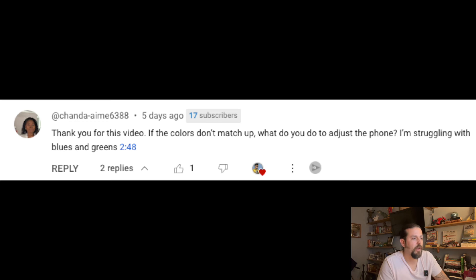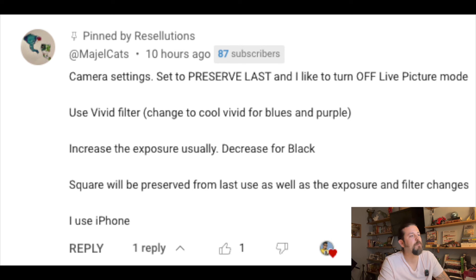Here's a question that was posed: 'Thank you for this video. If the colors don't match up, what do you do to adjust the phone? I'm struggling with blues and greens.' I gave a half-assed answer on that one. But somebody else posted a great tip: camera settings set to preserve last, turn off live picture mode, use vivid filter, change to cool vivid for blue and purple, increase exposure, and usually decrease for black. The square will be preserved from the last use. They use iPhone. Thank you, Majel Katz — that's going to help a lot of people. I'm going to start using the filter option myself.